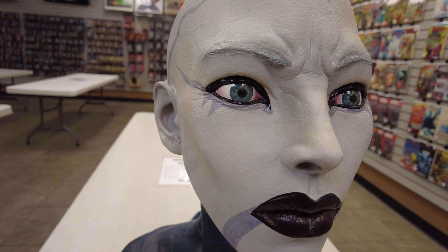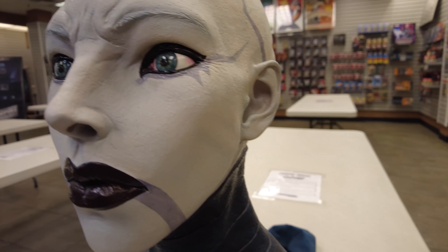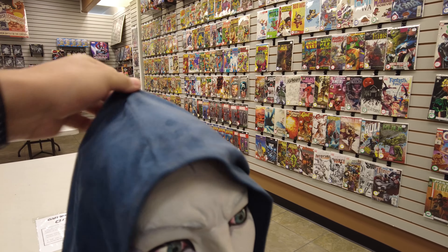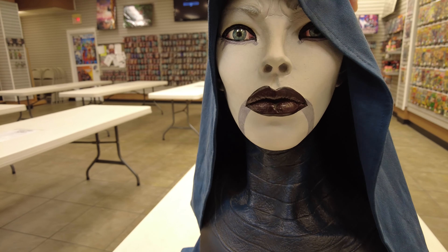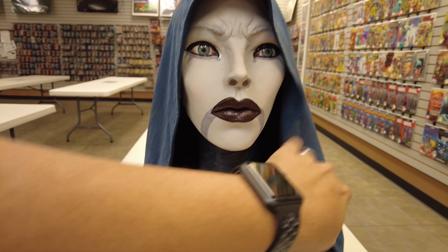Look at the eyes. They did a beautiful job with her. The sculpt and everything on it is fantastic. And then here is the cloak — we'll put that back on so you can see how that looks. With the cloak on. I'm doing a horrible job putting it back on, but that's the best I can do right now.